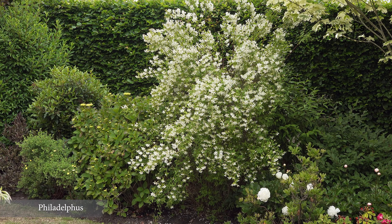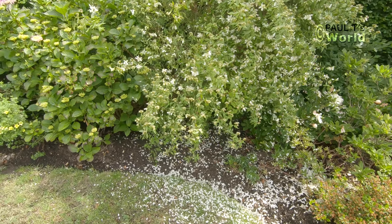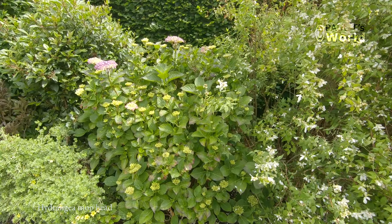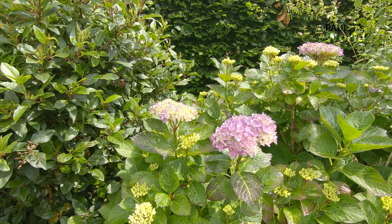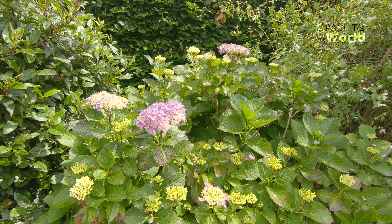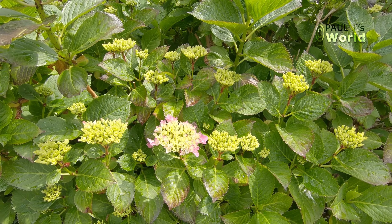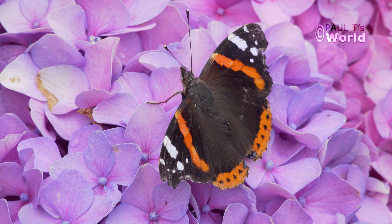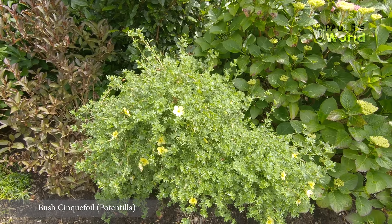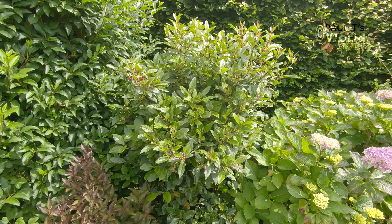Look at this lovely new growth — the philadelphus flowered beautifully this year, but it's over now, petals falling, and so we're looking forward to the hydrangea. It's got a blue tinge because of the acid soil, although here it's pinker. I really like it when my hydrangeas have different colours.